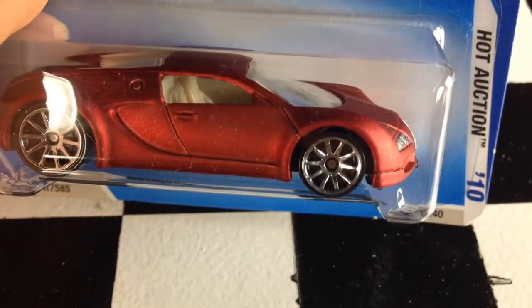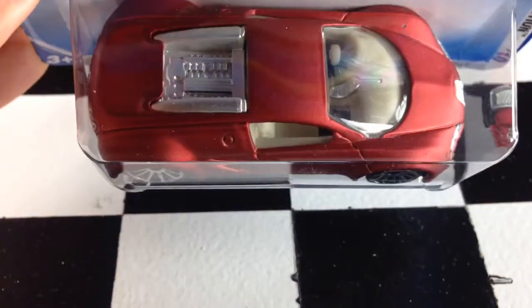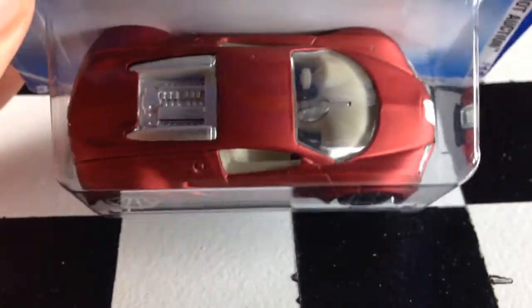Hey, how's it going? We're doing the Bugatti Veyron. This thing's pretty hard to find, from what I'm told. The prices on eBay are ridiculous. I got this in a trade, so I got a pretty good deal on it.